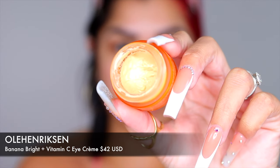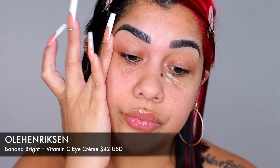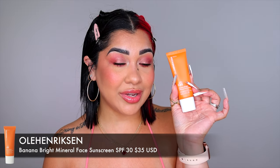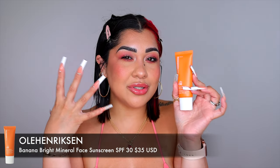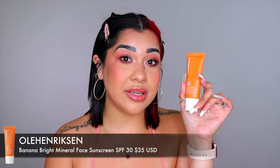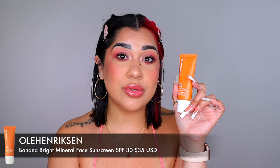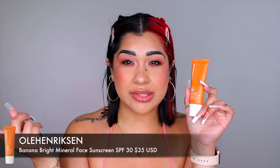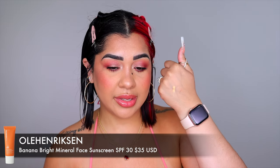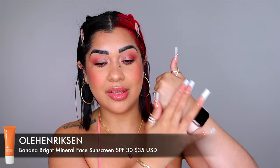I hate blackheads on my nose — I'm the type that won't stop until I get them out. Because of this product I have a lot less now, maybe one or two here and there. This eye cream from Ole Henriksen does the job when it comes to brightening the eye — use it every day and you'll see a big difference under the eye. Ole Henriksen is on a roll with products. They just came out with a sunscreen infused with vitamin C, which brightens the skin, and it's made with zinc oxide — the most effective sunscreen ingredient.